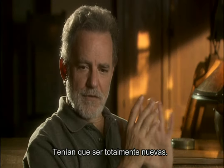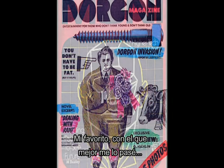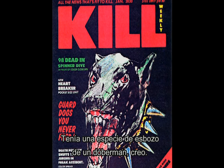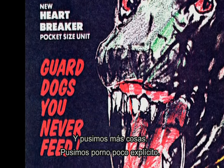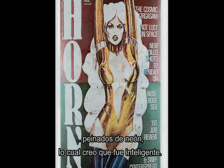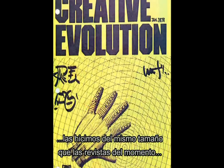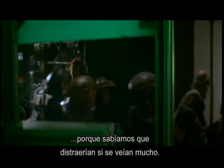One of the fun things for me was the magazine stand — they needed to be from the future. Ridley did not want to see any Vogue or Time magazines from right now. He wanted all new magazines. I looked at the script and thought, okay, this is the tough future. My favorite was the one I had the most fun with: Kill Weekly magazine. I had this very rough drawing of a Doberman Pinscher, and the cover article is 'Guard Dogs You Never Feed.' We did other things — we had a soft porn, there was Horn magazine, and a fashion magazine with hair neon. I think I did 11 covers. We made them the exact size of existing magazines so that they could just wrap them around them. They were very haphazardly done because we knew they were going to be deep background, if seen at all.